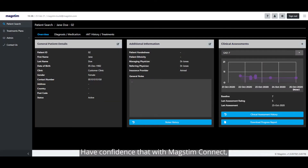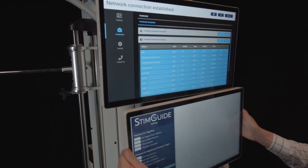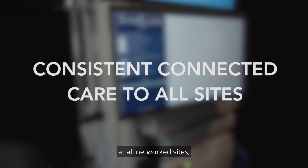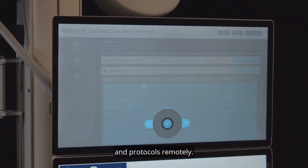Have confidence that with MagStimConnect, practitioners and technicians can now deliver consistent connected care at all networked sites, including creating patient treatment plans and protocols remotely.